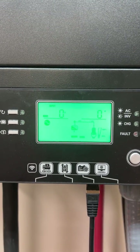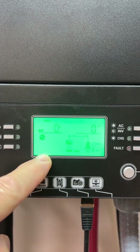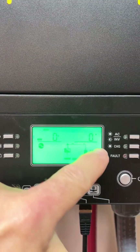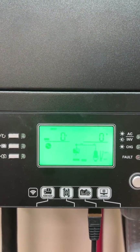I think my inverter is bad. Check this out. No solar power coming in because I have it disconnected right now. The AC is on, but it's not providing any energy. You can also see that the PV input is zero volts.